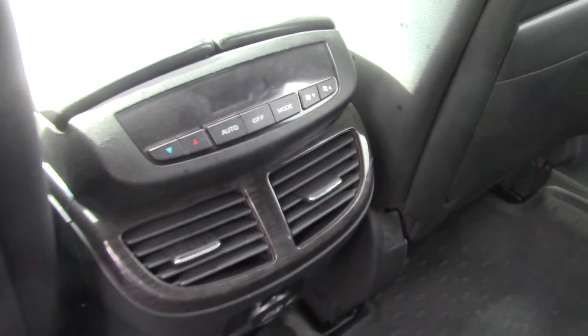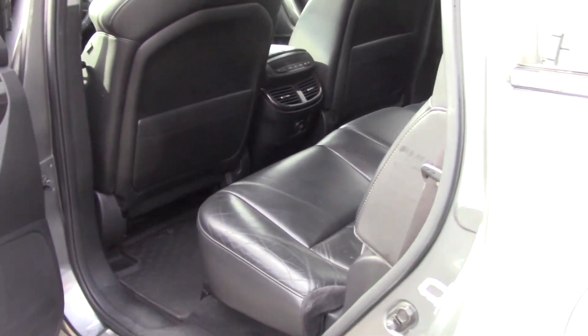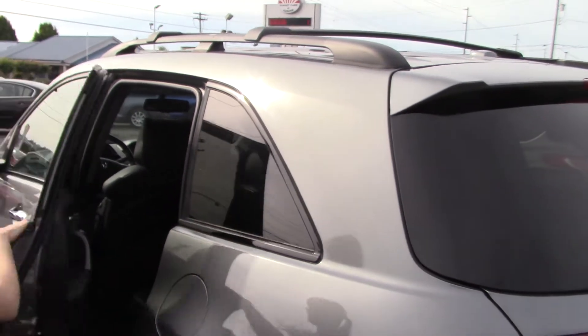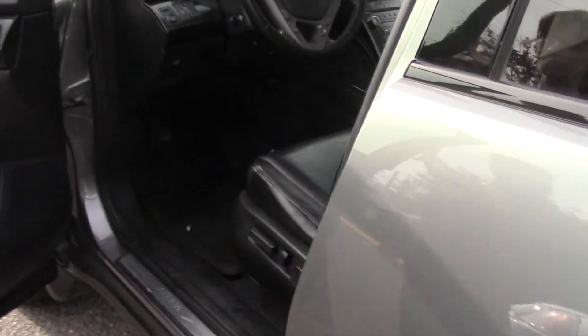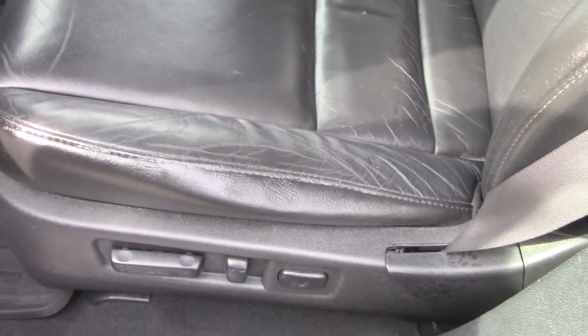It has what I call a secret third row, because when it's folded down, you have no idea that you might have that in your car. It's very well designed. It also has separate rear heat and air conditioning controls, power seat adjustments including lumbar, with memorized settings for two separate drivers.